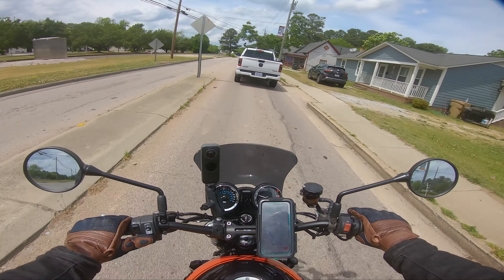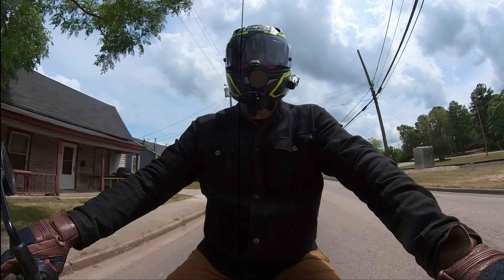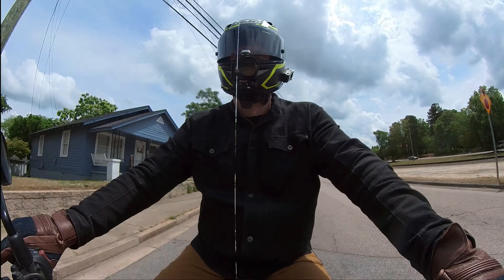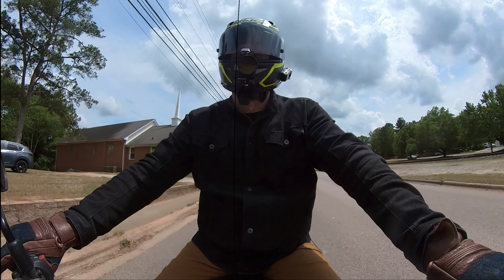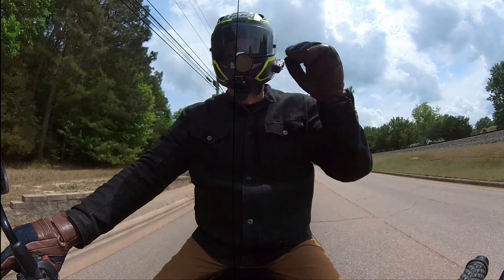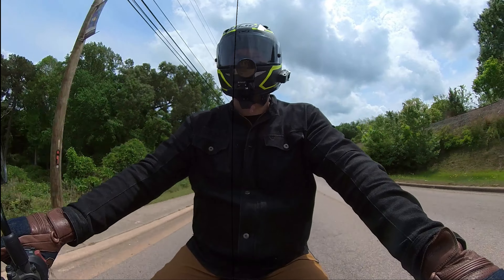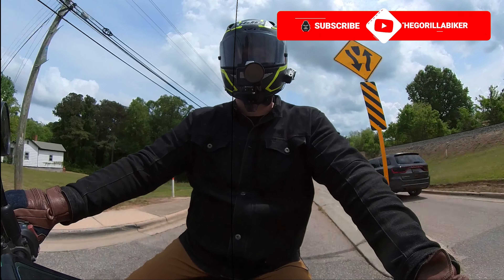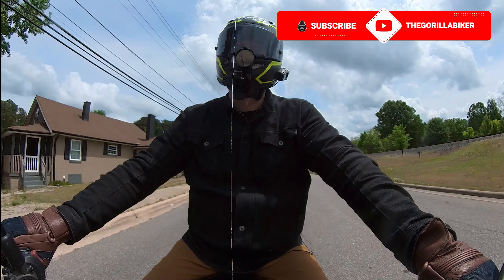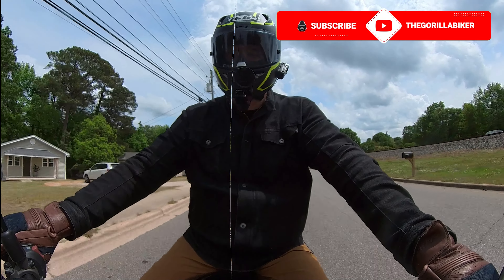We're heading towards a place called Wendell — however people pronounce it, it's spelled W-E-N-D-E-L-L. I'm not a pronunciation expert, as a lot of people know. But yeah, we're going to be testing this screen as we ride, and I'll tell you already — it definitely makes a difference on my chest, a pretty sizable one.